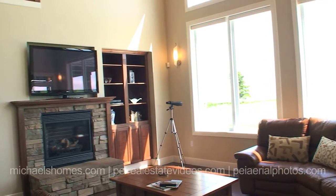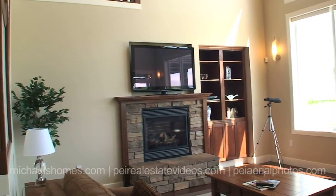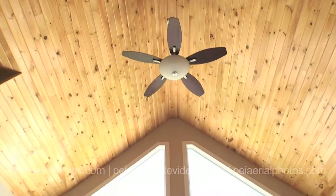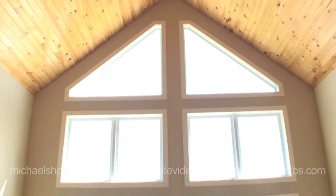We have a propane fireplace with a big screen TV. Looking up, you can see the amazing cathedral ceilings, and the whole wall is nothing but windows. If you're into views, this is the house for you — and it also comes with southern exposure.